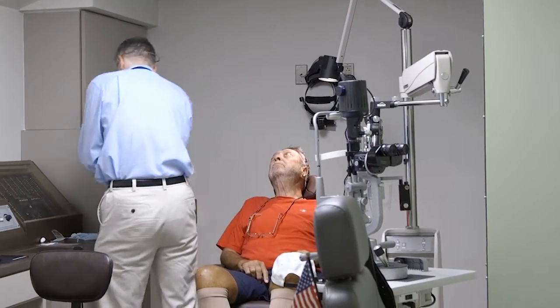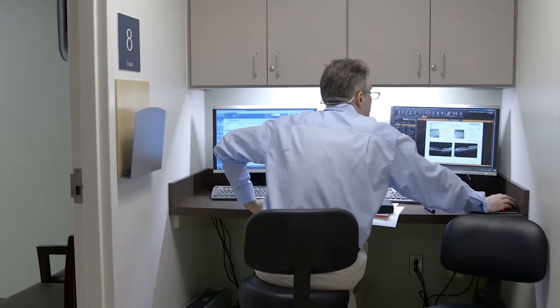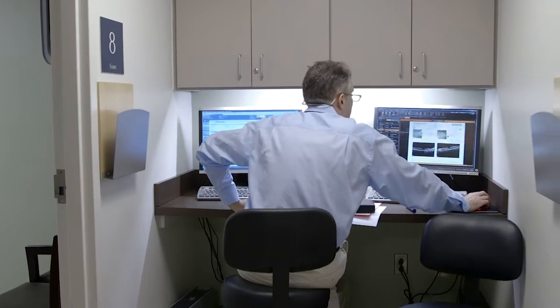By using the patient's own cells — stem cells — to actually replace some of the missing cells in the back of the eye, we may be able to not only prevent further vision loss but actually rebuild and reconstruct some of the retinal blood vessels that have been lost due to the damage from the diabetes.